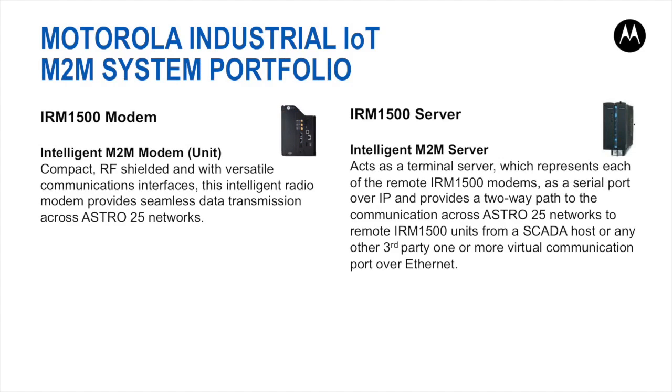Motorola offers M2M systems in its IoT portfolio. The IRM1500 system supports multiple data applications over the Astro P25 integrated voice and data radio system. It meets the needs of personal and public works, electricity, and petrochemical markets to know exactly what is happening in their distribution systems at all times. The IRM1500 modem transports incoming data from RS-232 or RS-485 over the air, utilizing the P25 data channel to the IRM1500 server, which resides in the customer enterprise network, also known as SEN, and is connected to the IoT manager entity.